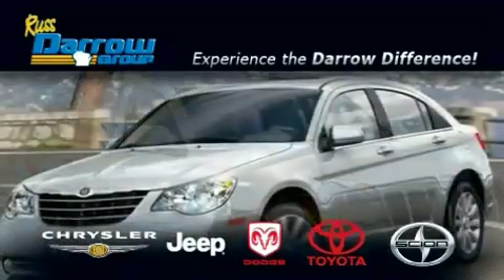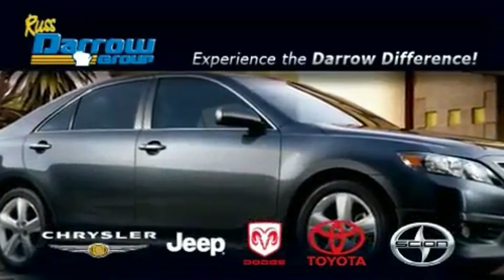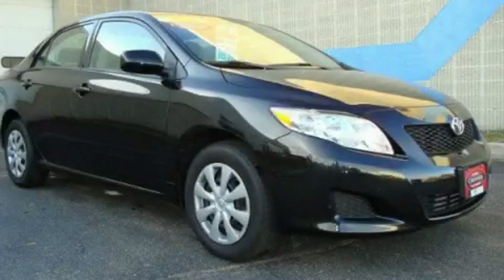Another fine vehicle offered by Rust-Aero Toyota Scion Chrysler Jeep Dodge West Bend. This is a certified pre-owned 2009 Toyota Corolla.